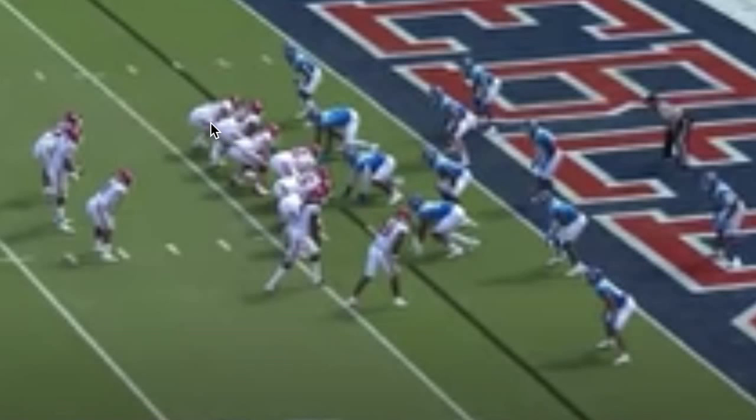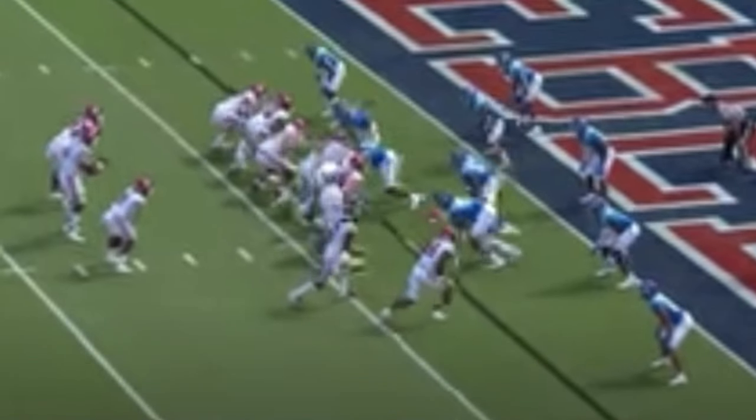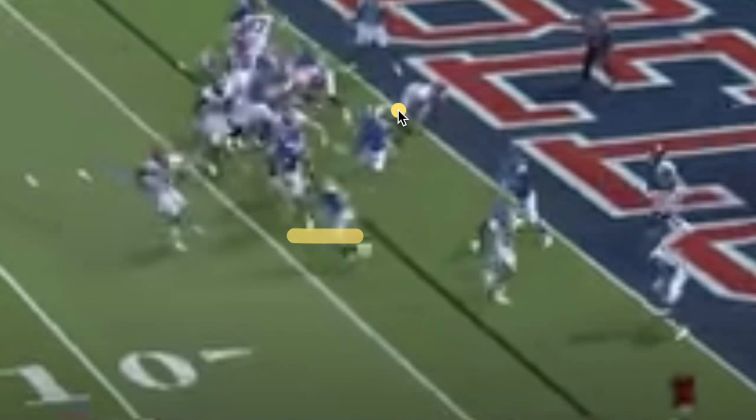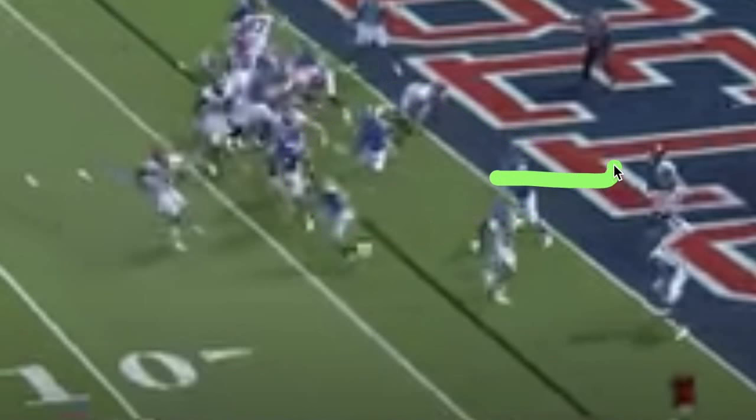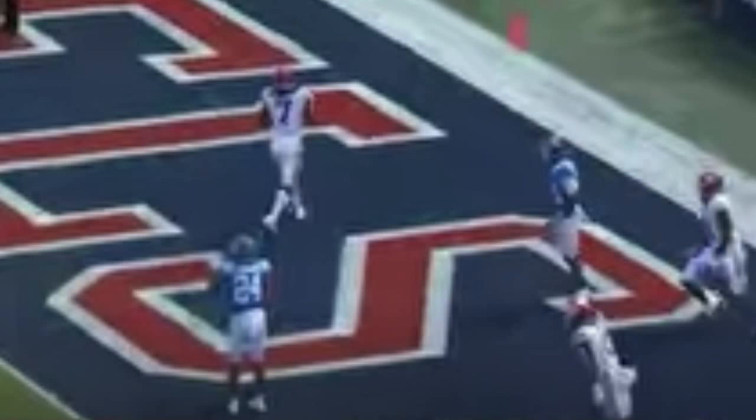Sorry about the grainy footage here — this is what I get for living out in the country — but the example of the play remains the same. You're going to see KJ with a quick rollout and watch the defense bite on him potentially running the ball, which lets his receiver get open — I believe Trey Knox for a touchdown. The threat of him running opens up four defenders coming his way, and the guy supposed to be covering the receiver comes down on KJ. The threat of him running and being so versatile allows plays like that to happen, opening up passing plays as well.